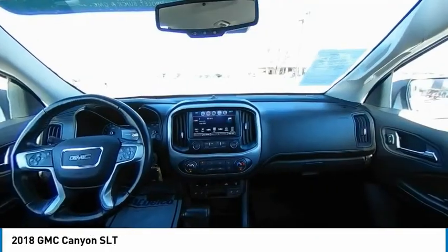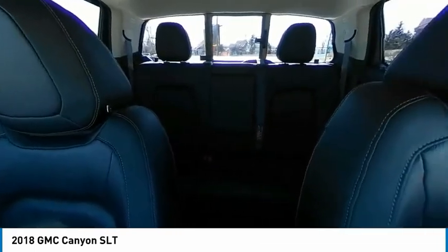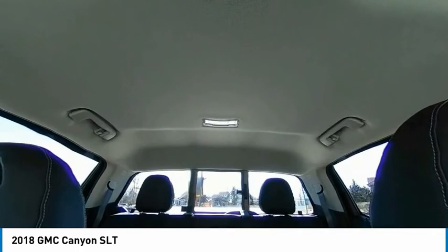This vehicle has less than 45,000 miles. Here are some of this vehicle's great options: electronic stability control, alloy wheels, traction control, rear step bumper.